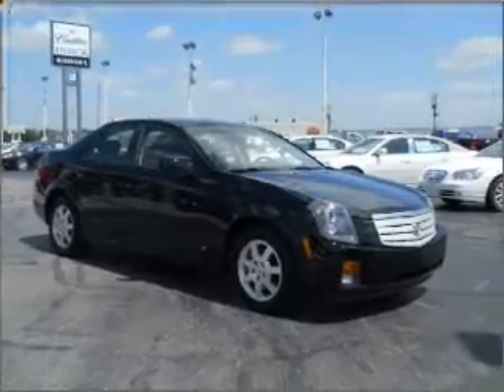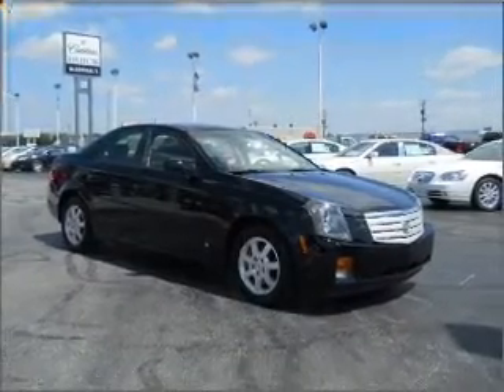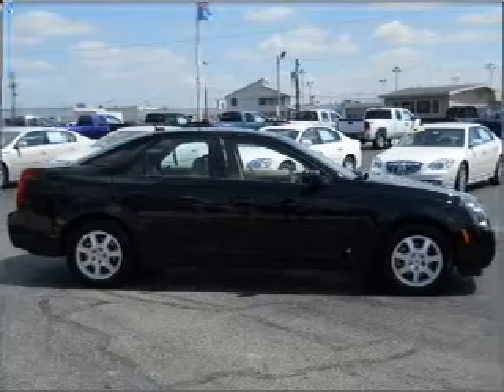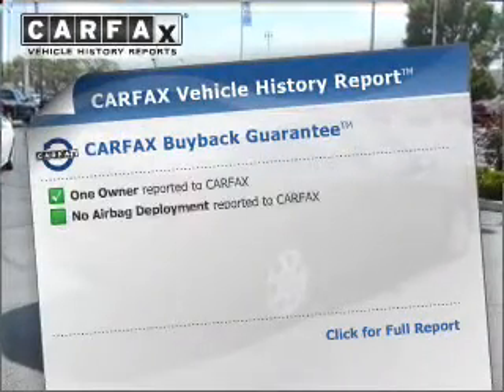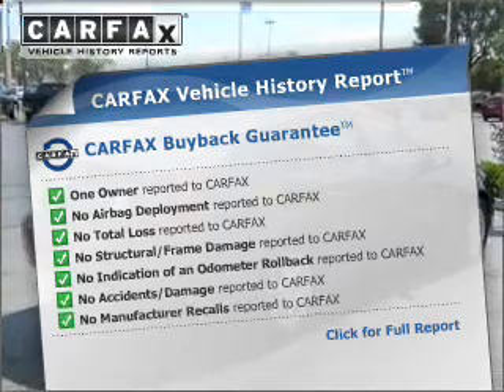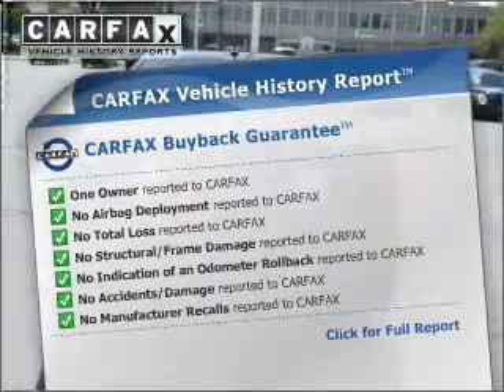With a reliable engine connected to a smooth shifting automatic transmission, the anti-lock braking system will help deliver you safely to your destination. This vehicle comes with a CARFAX report, which reduces your buying risk by providing the vehicle's history before you purchase.